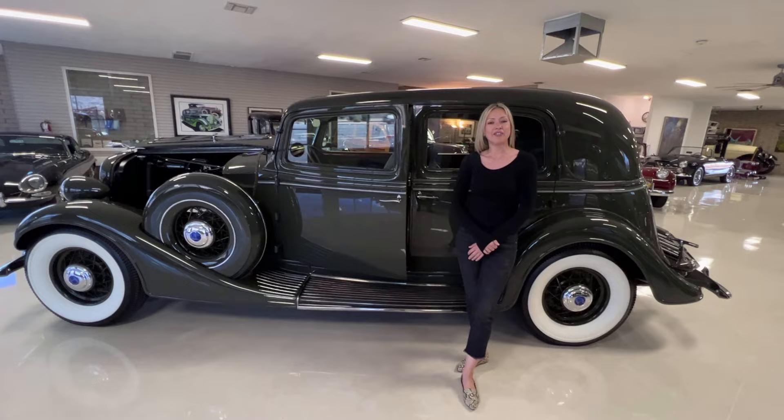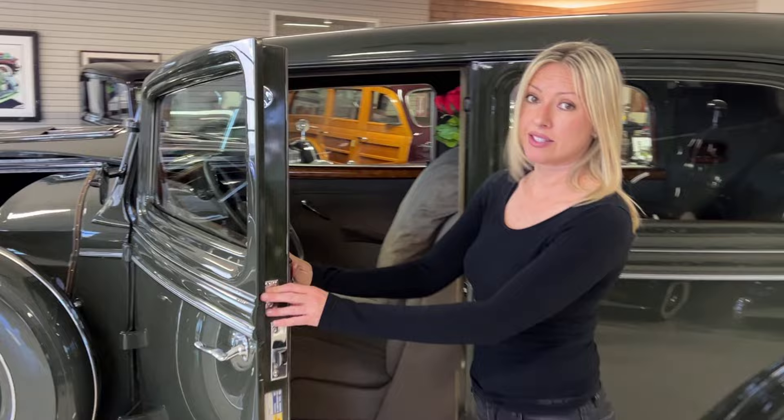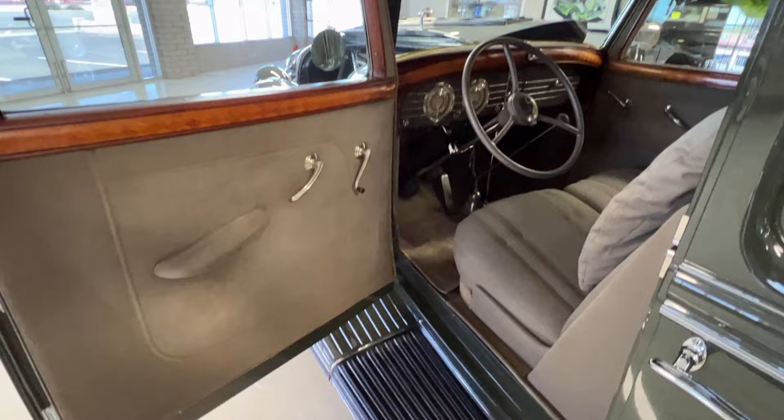This is a 1935 Lincoln Model K two-window five-passenger sedan. The interior is all original, and it has 23,000 original miles.